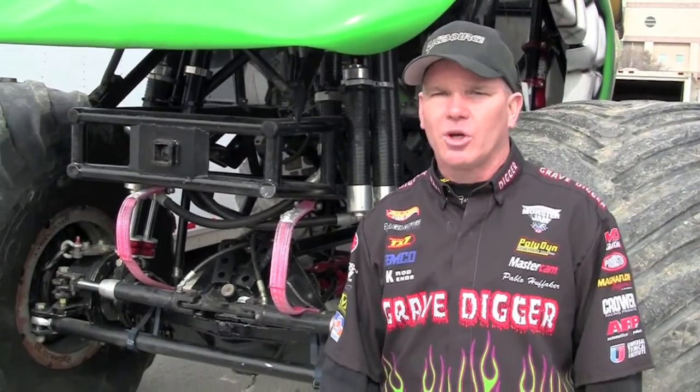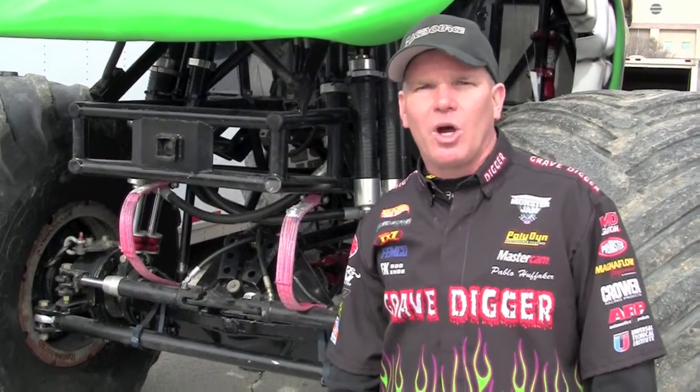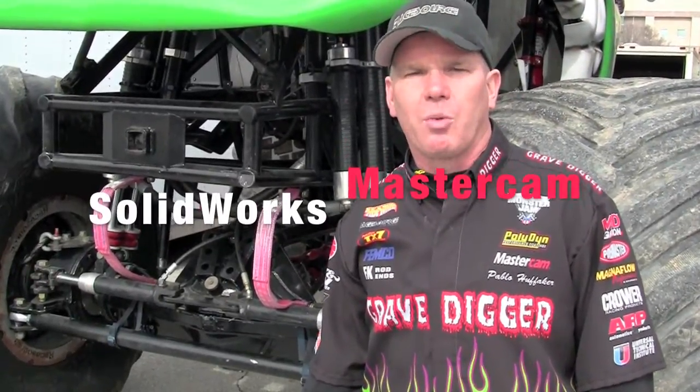Hi, I'm Paul Huffaker with RaceSource Incorporated, driver of the world famous Gravedigger monster truck. One of the other trucks on my team here is the Teenage Mutant Ninja Turtle, and that's what I'm standing in front of here today. I'd like to welcome MLC Kat Systems joining our team this year with some support with SolidWorks Software.